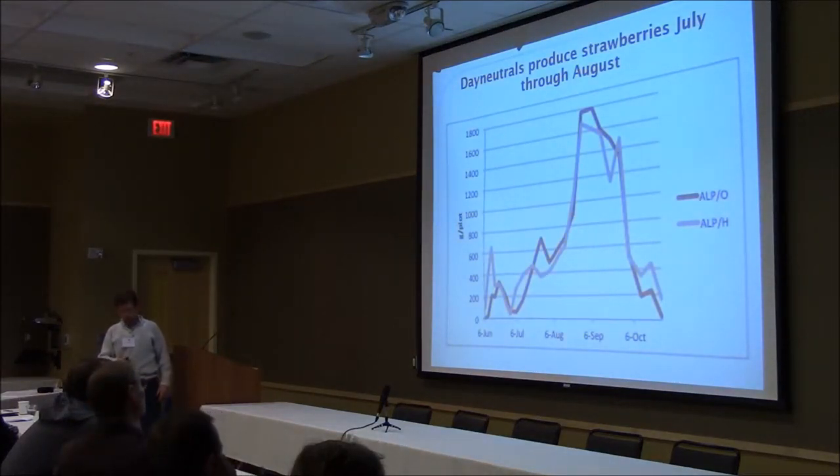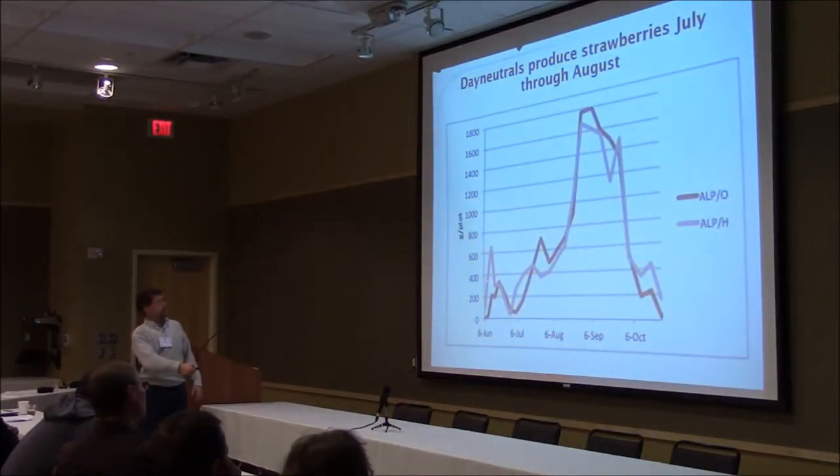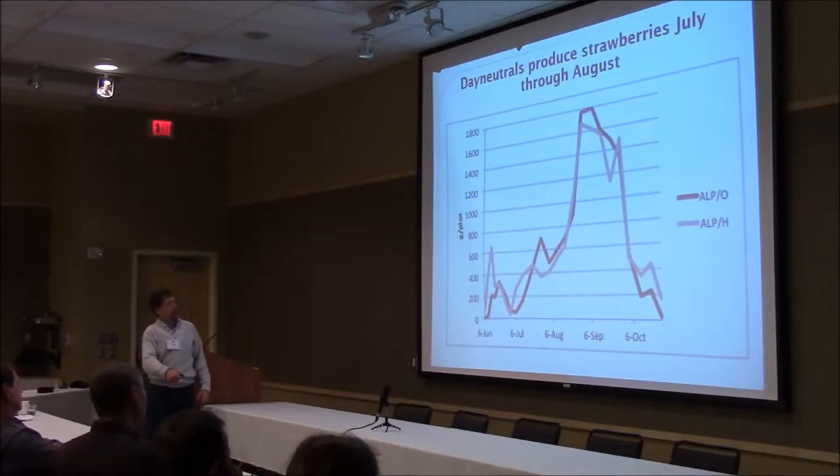This graph shows the difference. The light-colored line is productivity in a tunnel, the dark-colored line is Albion in an open field, going June through October. You can see they both have an initial flowering and fruiting, there's the gap which is offset, and then they both start up for the major harvest season in August and September. The tunnel is a little bit earlier — five to seven days — and it goes a tiny bit longer at the end of the season.